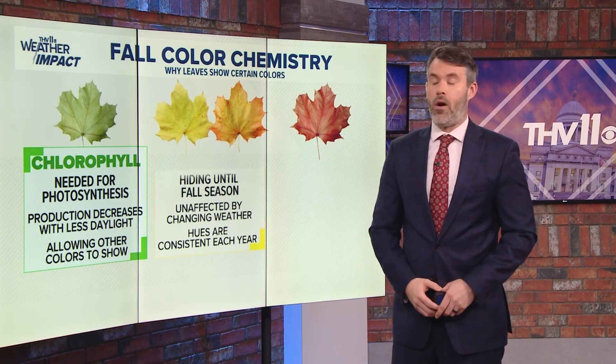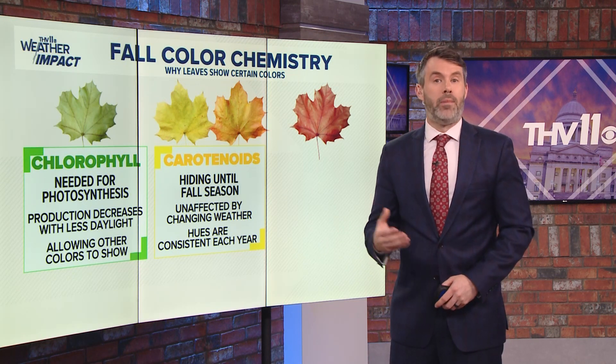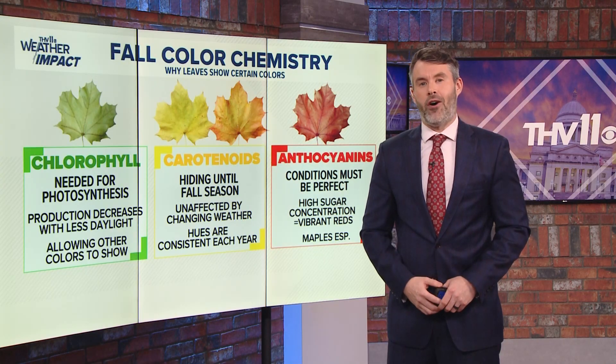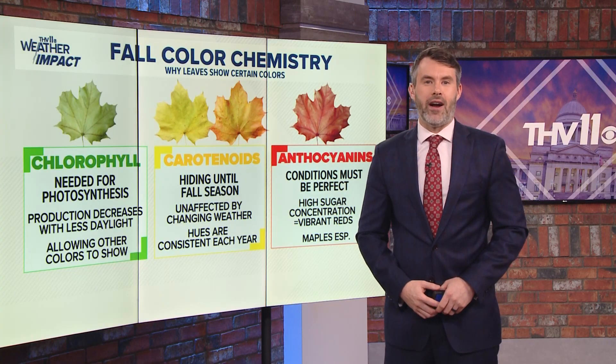Carotenoids make the leaves orange or yellow and are always in the leaves but masked by the chlorophyll. Robust reds and potent purples are produced by another pigment called anthocyanins. These colors are seen in maples and sweetgums. A lot of sugar is required.